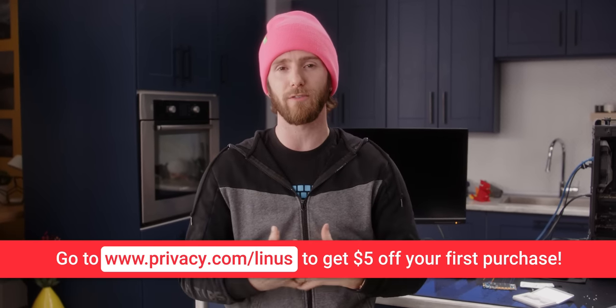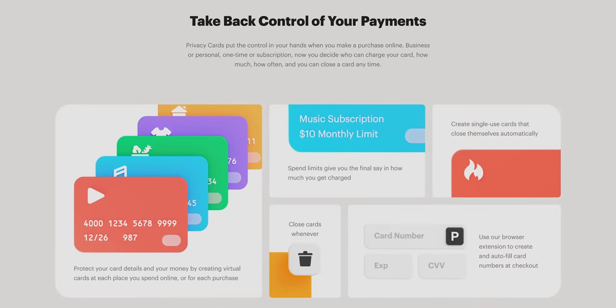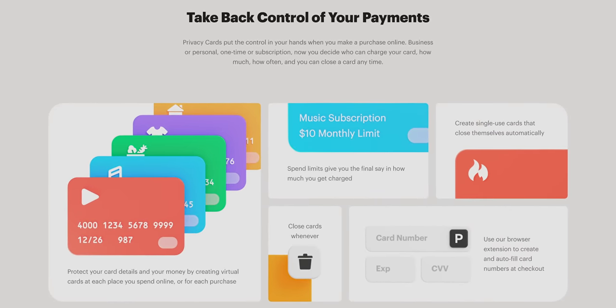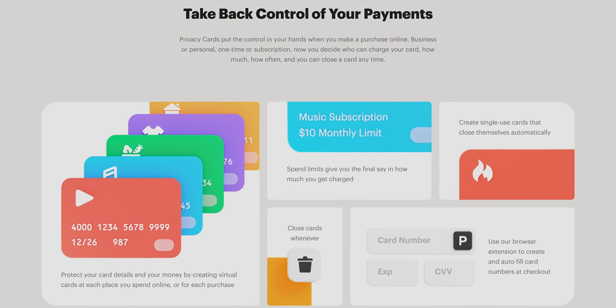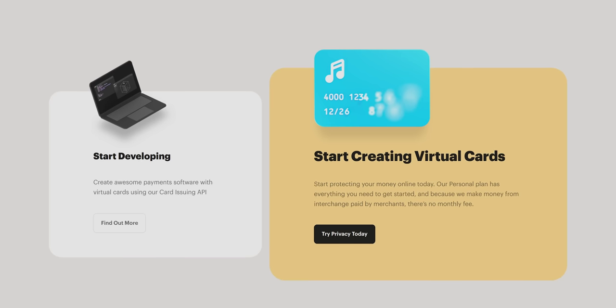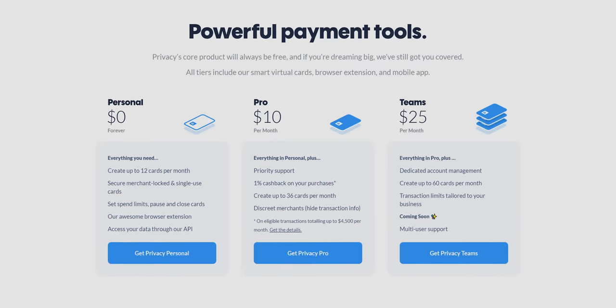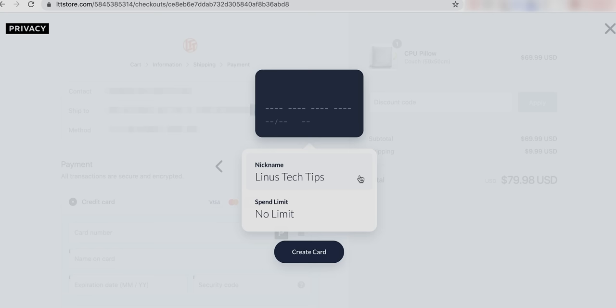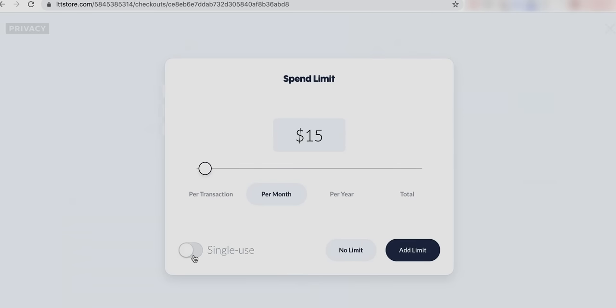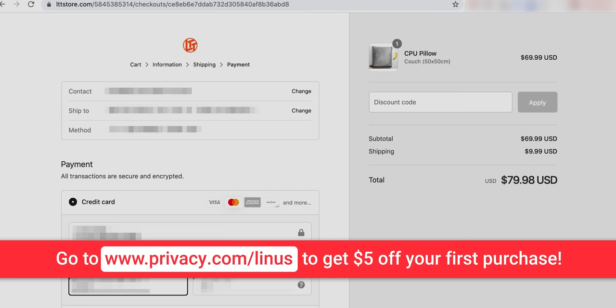Anytime we buy anything online, we give access to our personal information to merchants and their data partners, and this often happens without our clear consent. So in order to keep your online presence safe and secure, use privacy.com — it's a free tool that makes it easy to manage your financial life online. By generating virtual numbers, Privacy masks your real banking information so you never have to worry about giving it out to people you don't know online. Privacy can be used anywhere that accepts credit cards, including lttstore.com. Privacy.com is PCI DSS compliant, uses military-grade encryption, and offers two-factor authentication. Since they make their money from merchants there's no cost to you, and if you sign up today you'll get $5. Check it out at privacy.com/Linus.